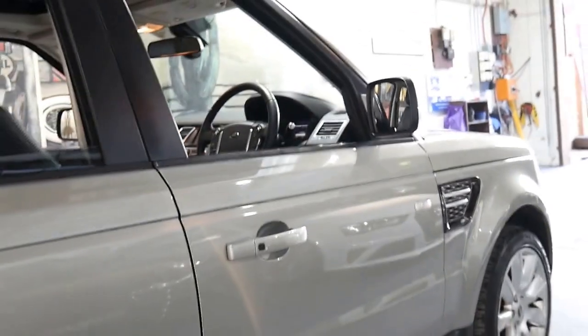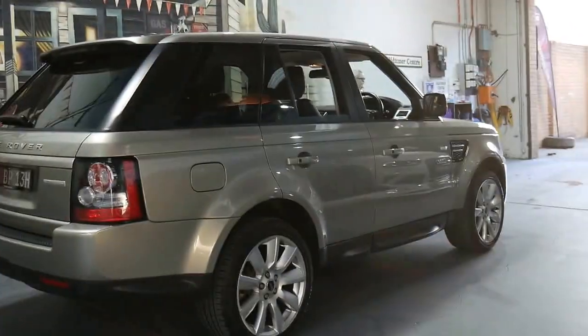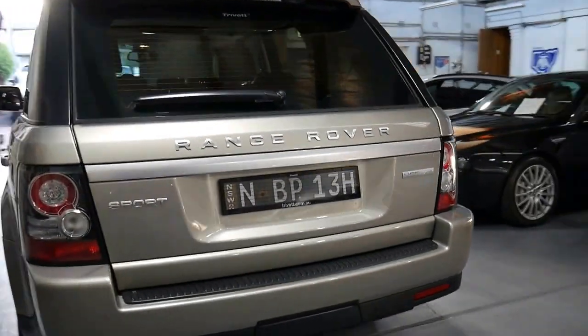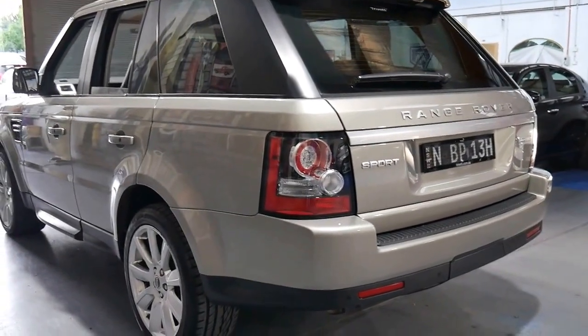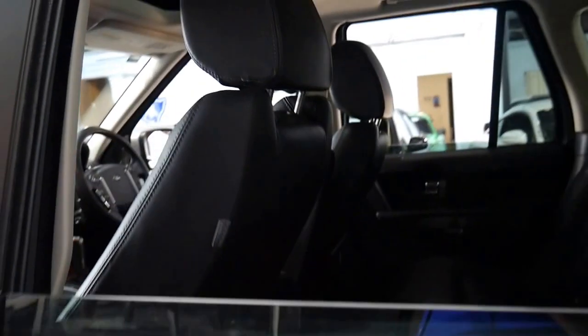It's got Continental tires front and back, which is nice to see — not a pair of cheap Chinese tires or anything like that. It's got an electric boot and it comes in this beautiful metallic champagne colour with black leather interior. The car's in very good condition. What's so good about this car is you can drive it around the city with the three litre turbo diesel engine or on the freeway, and it gets good fuel consumption.